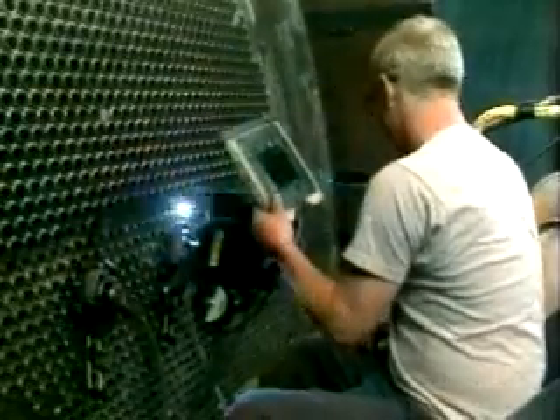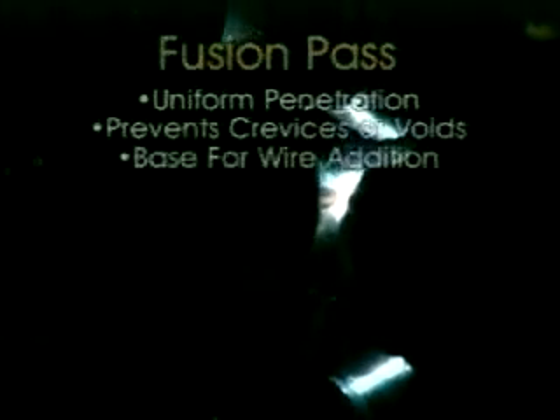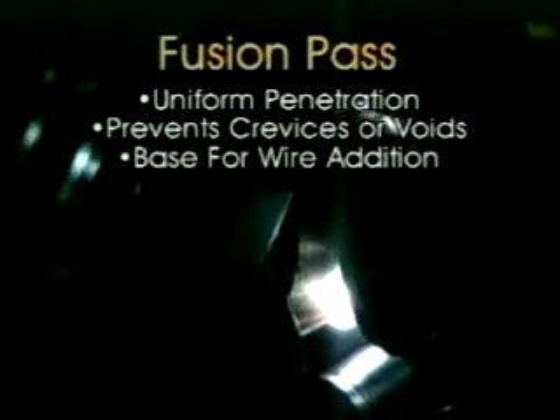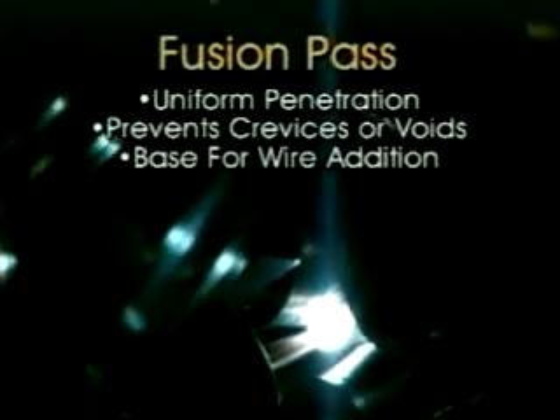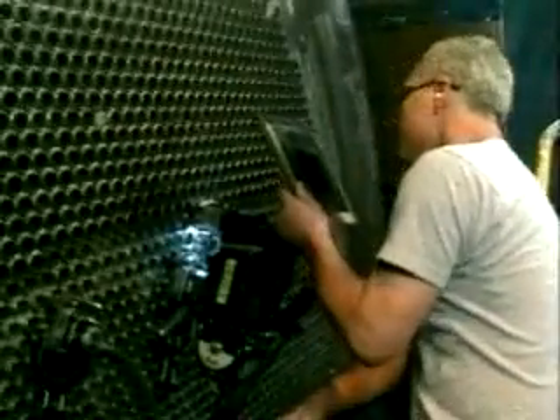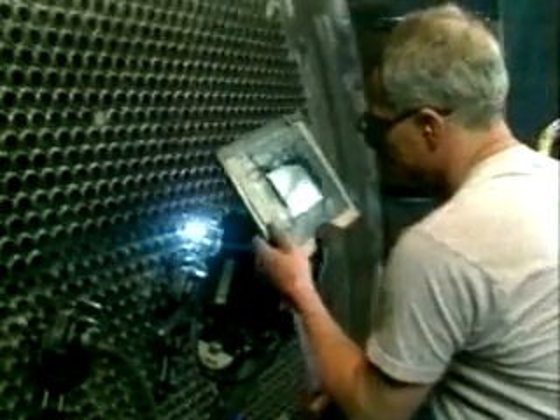The Model 6 can perform non-stop multiple passes using different parameters for each pass. For example, let's look at a fillet weld where the customer requires a single fusion pass followed by multiple filler wire passes. Since the torch position, voltage, and travel speed are maintained within extremely close tolerances, the fusion pass produces uniform penetration into both the tube and the tube sheet. This creates optimum conditions for the filler wire passes, which can then consistently meet T dimensions or leak path requirements.